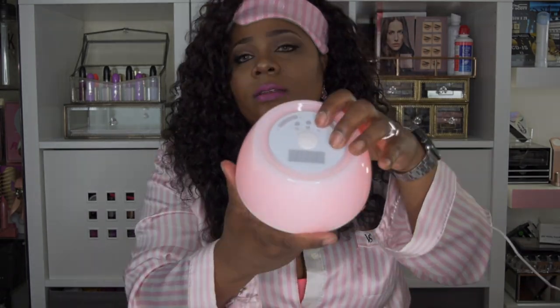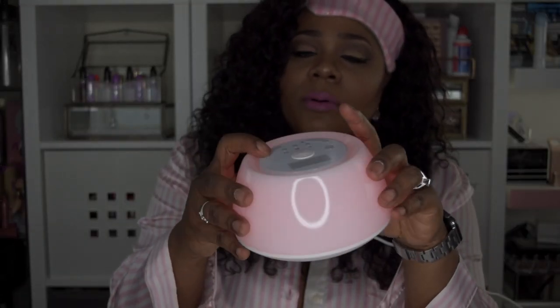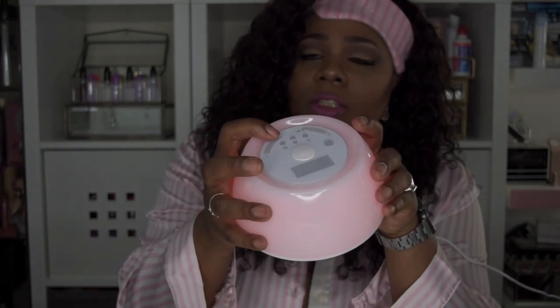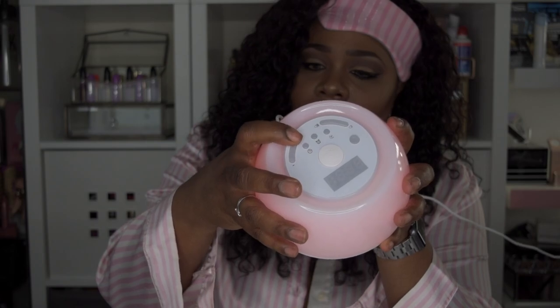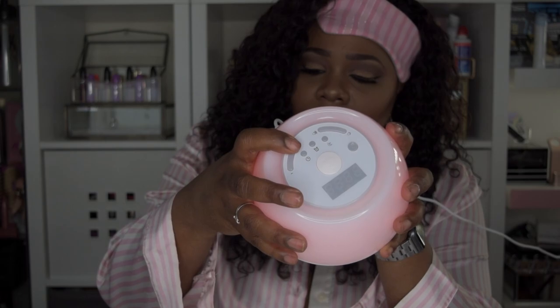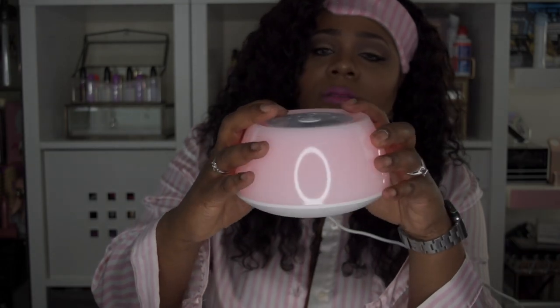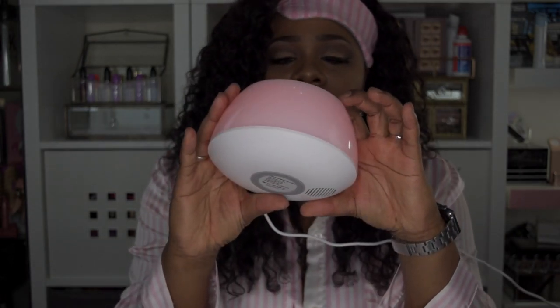You press the half moon button and it turns on the sounds. Then you have the up and down buttons, and the plus and minus buttons to change the sounds. The sounds include: dripping water, a tide sound, waterfall, rainfall, and dripping faucet. You can turn it up louder by pressing the volume button.